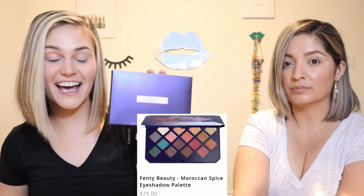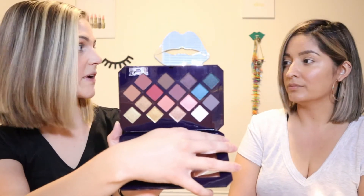Next one is the Moroccan Spice eyeshadow palette. This retails for $29, which is a lot cheaper than I thought. It is hefty, like it's weighted — it feels luxurious. The inside is not necessarily a palette I would have purchased in store, but looking at it now it is very pretty and I am happy to have it. There are very pretty shades in here, and at $29 that's cheap for that many eyeshadows.